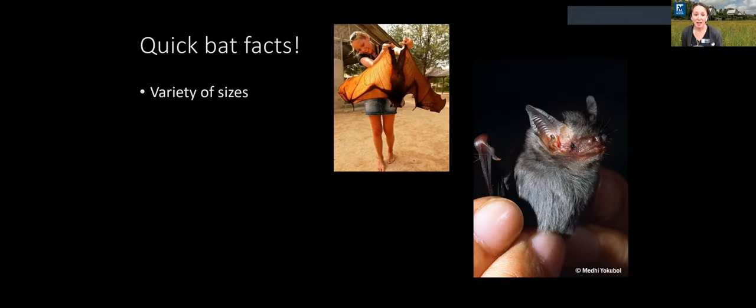Bats come in a variety of shapes and sizes. There are huge flying foxes, like the giant flying fox in the Philippines, that can have six-foot wingspans, all the way down to some of the tiniest mammals in the world, like the bumblebee bat, which weighs only about a couple of grams.